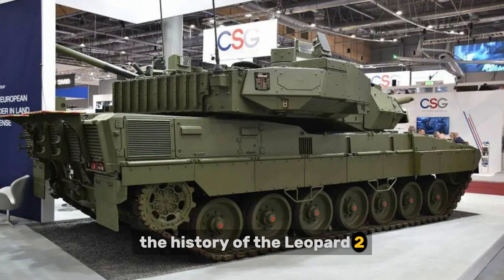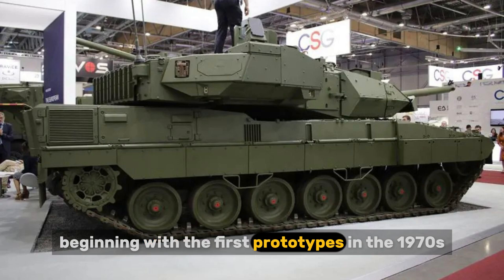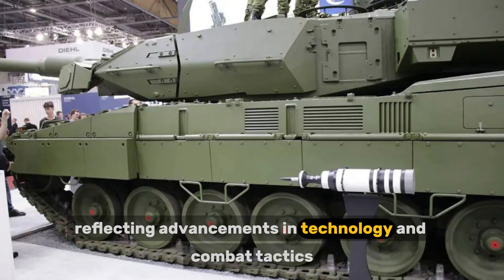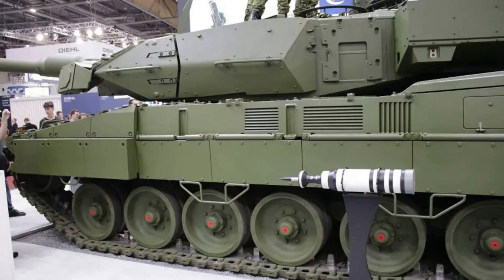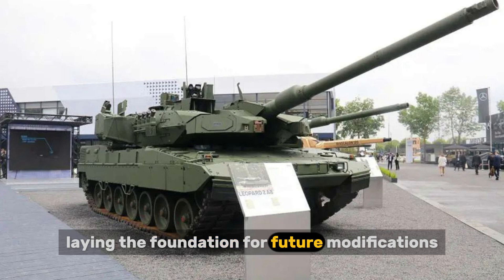The history of the Leopard 2 is a story of relentless pursuit of perfection. Beginning with the first prototypes in the 1970s, the tank has undergone continuous evolution, with each modification reflecting advancements in technology and combat tactics. The Leopard 2A0 (1979) was the first production version, laying the foundation for future modifications.